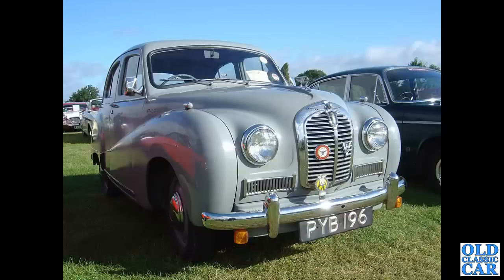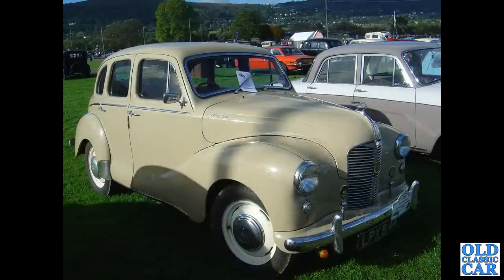PYB196 — a very smart grey Austin A40 Somerset, this one from June of 1953, with a few extra motoring badges on the front and additional later flashing indicators. Still in Malvern, two photos now of LPX844.